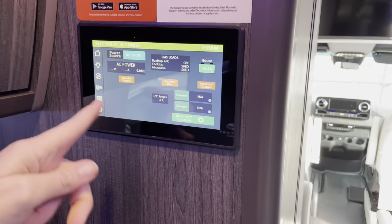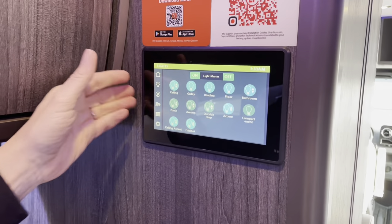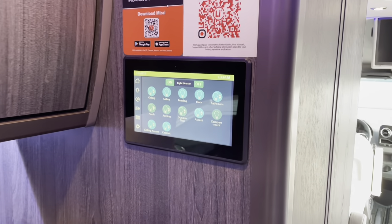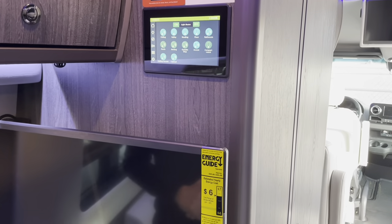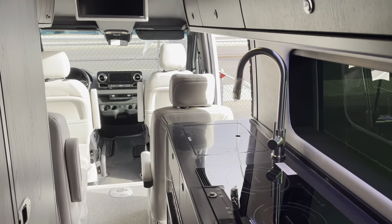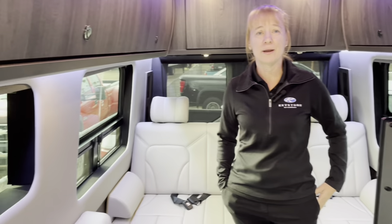What looks like a generator display is actually just the inverter with the solar power charging station — there's no generator on this unit. So tell me about the lithium batteries and the capacity. You have just over 16,000 watts of lithium-ion in this system, with 1,260 amp hours. So if you're camping off-grid, you should be able to run your AC, TVs, induction cooktop — everything — for approximately 10 hours. Some customers go just over, some just under, depending on how many things they're running simultaneously.